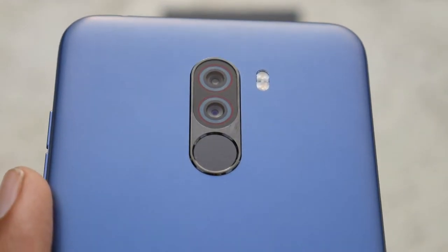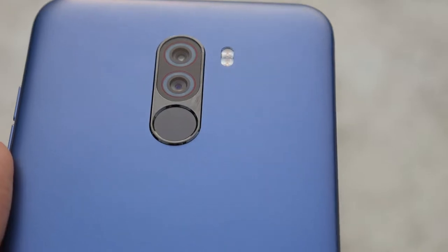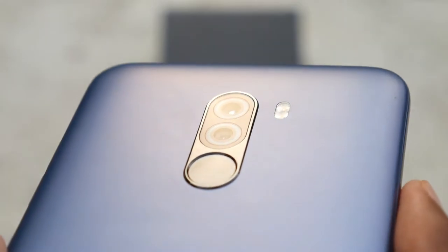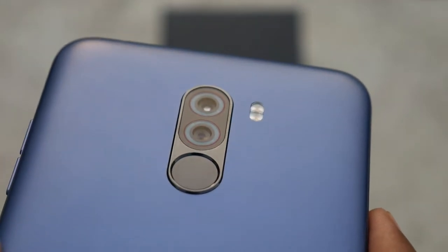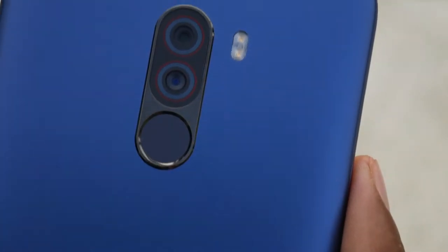On the back we have the dual cameras, dual LED flash, fingerprint scanner, and the POCO logo. As far as the cameras are concerned, the POCO F1 packs a 12-megapixel f/1.8, 1.4-micron plus 5-megapixel f/2.0, 1.12-micron dual camera setup on the rear.